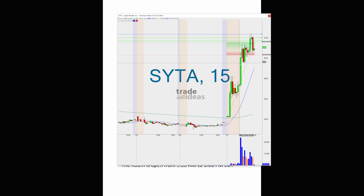I traded this one a couple of times. I got in over six and it popped up to 6.73. The 200-day moving average was around 6.78 or 6.83, and that's what kind of stalled it and got me out. Then when it popped over the 200-day moving average, I got back in.